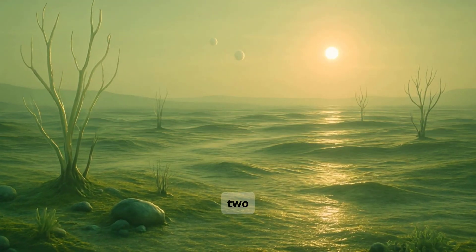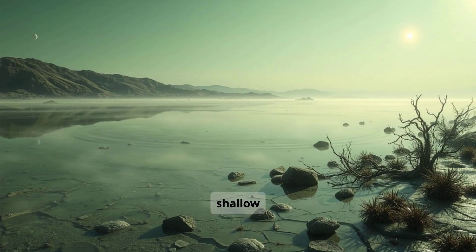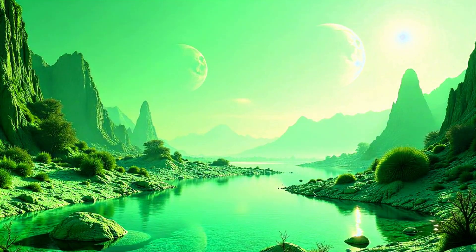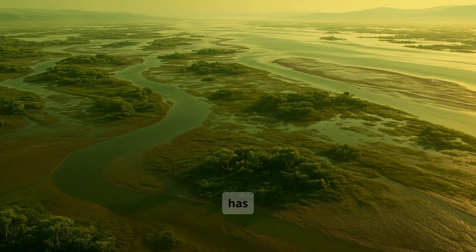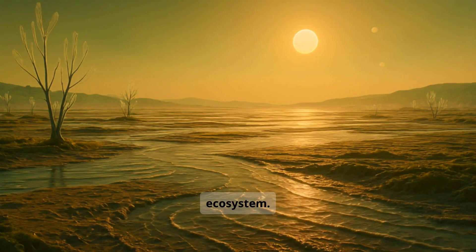The planet has two moons that create strong and regular tides. Instead of deep oceans, shallow water moves back and forth across giant tidal plains, covering and uncovering land with each cycle. Over time, this has made the surface smooth, soft, and rich in nutrients — a perfect base for a peaceful, diverse ecosystem.